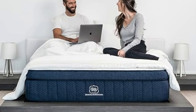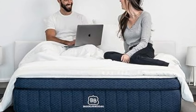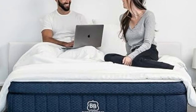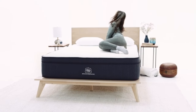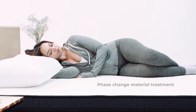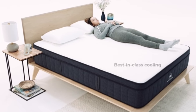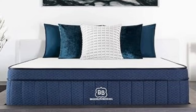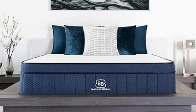The Signature Hybrid is sold in 14 sizes, including a few RV-friendly options. In addition to a below-average sticker price, it qualifies for free ground delivery throughout the contiguous U.S. Brooklyn Bedding offers a 120-night sleep trial for all orders, though firmness exchanges are not permitted during this time frame. If you decide to keep the mattress after the trial, it's further backed by a 10-year manufacturer's warranty.